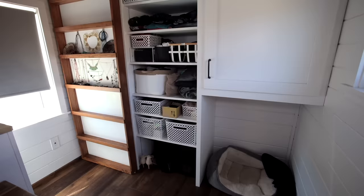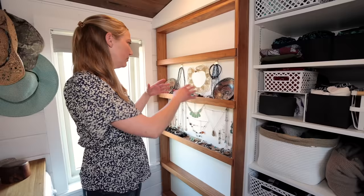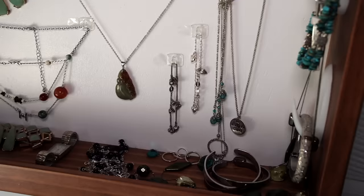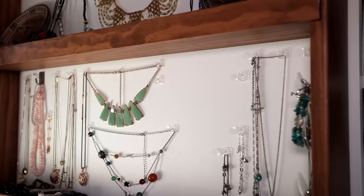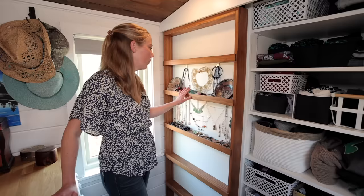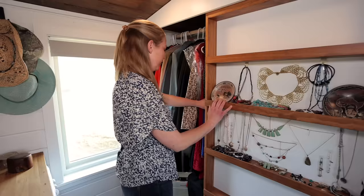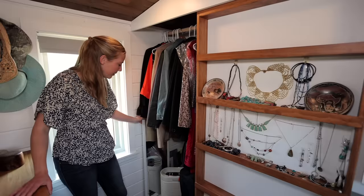I'm a very visual person — I'm not going to wear it if I don't see it — so I used this great shelving system to display all the jewelry I wear. This is designed similar to inspiration I saw in another house that had shelves next to their closet. I asked Mitch if we could put this instead of a door, and the whole thing actually moves — then I have all my hanging clothes on this side along with some extra storage and my full-length mirror.